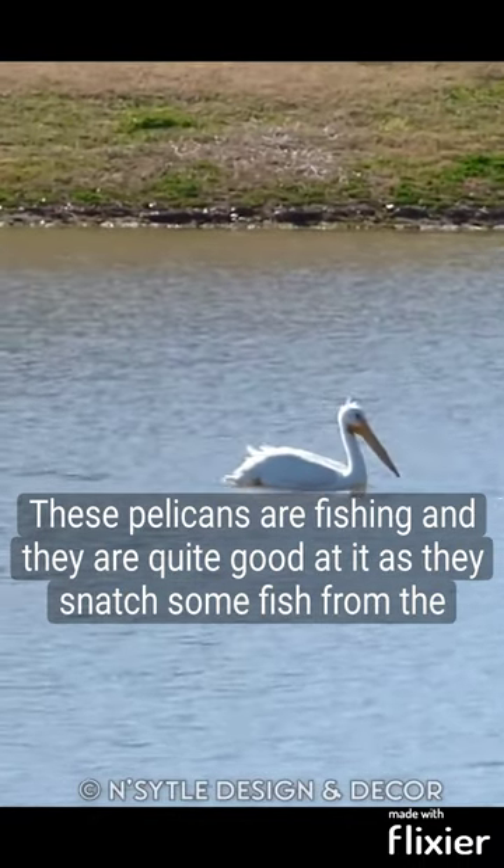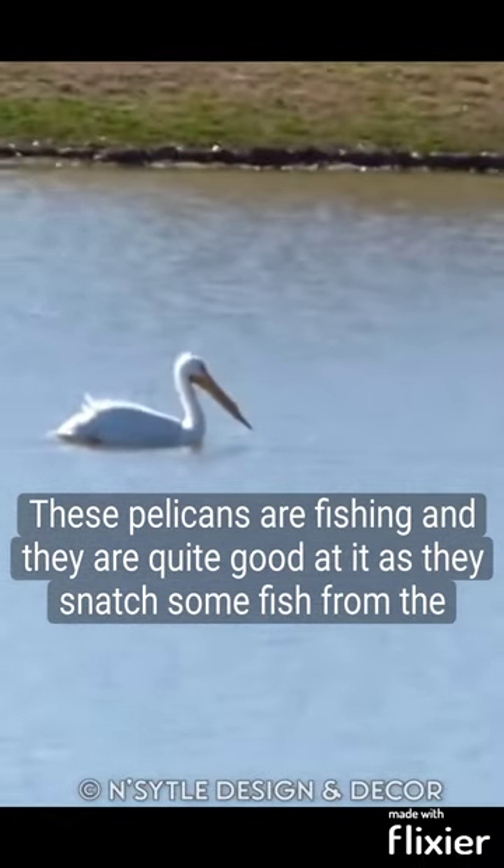These pelicans are fishing, and they are quite good at it as they snatch some fish from the water.